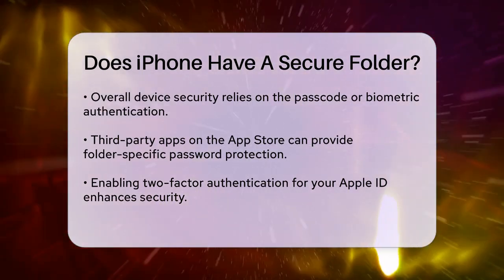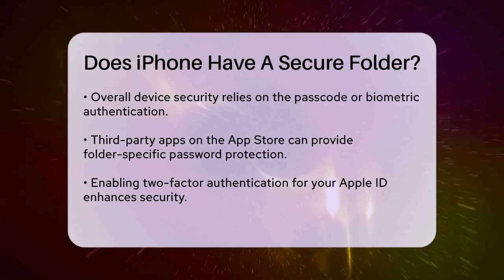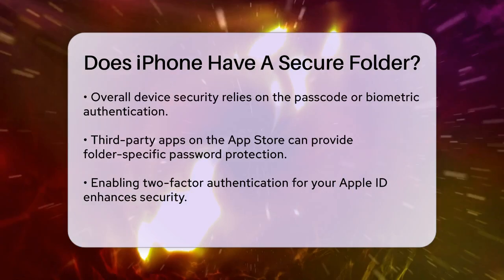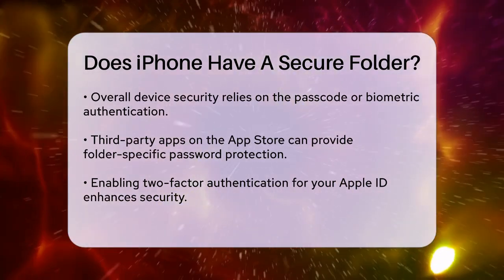If you need more specific folder locking, you might consider using third-party apps available on the App Store. These apps can offer folder-specific password protection and advanced authentication options, which can be particularly useful if you're sharing your device with others.